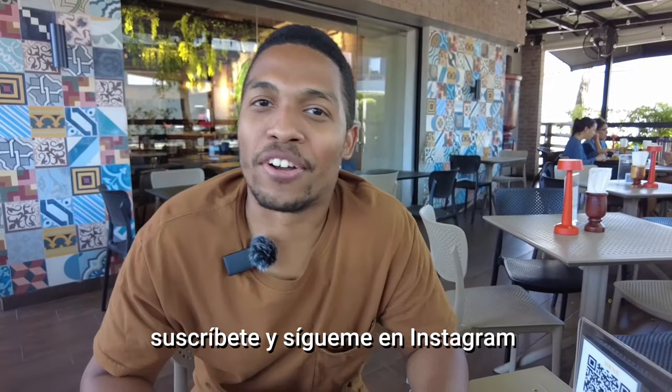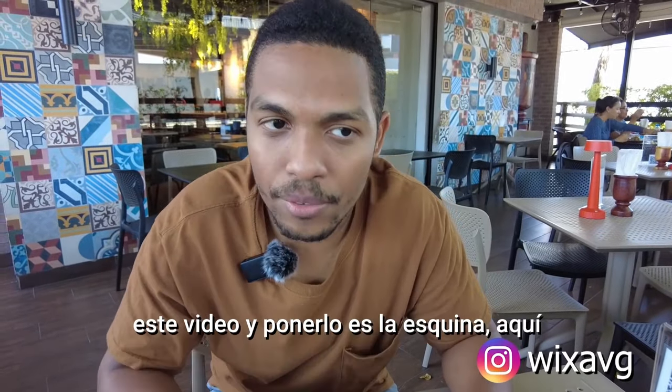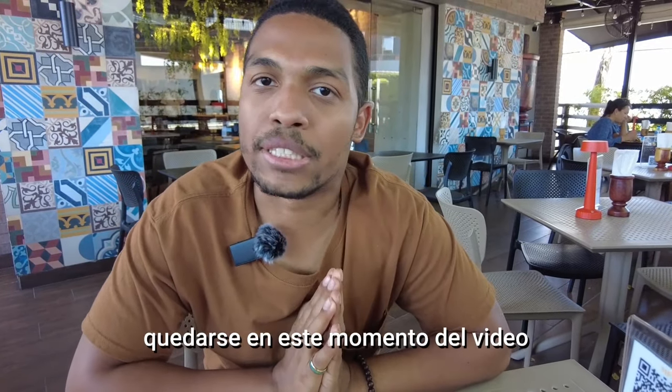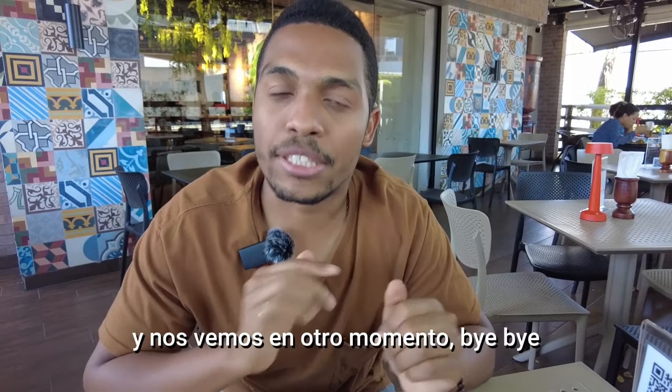Like and subscribe, and follow me on Instagram. I think I'm going to edit this video and put it in the corner right here. Thanks to everyone for staying at this point in the video — see you next time!